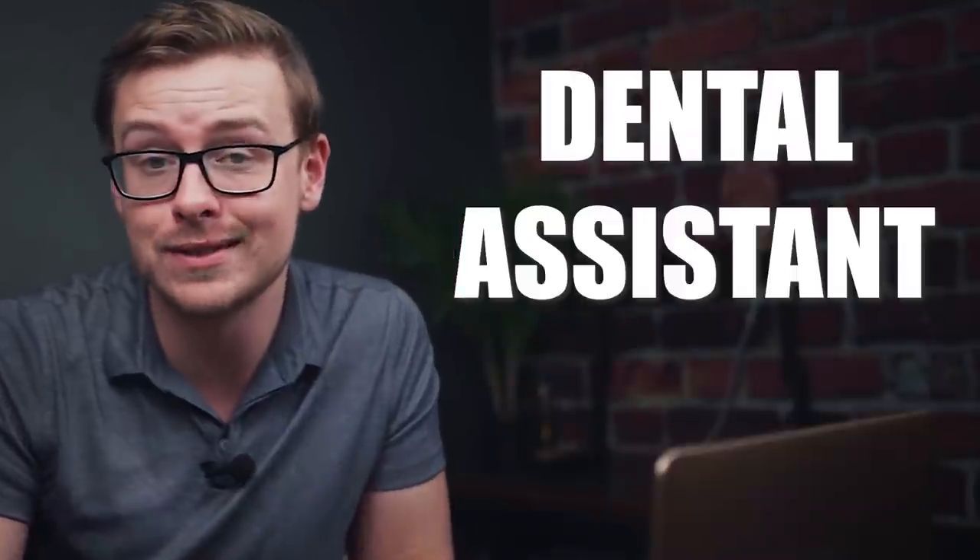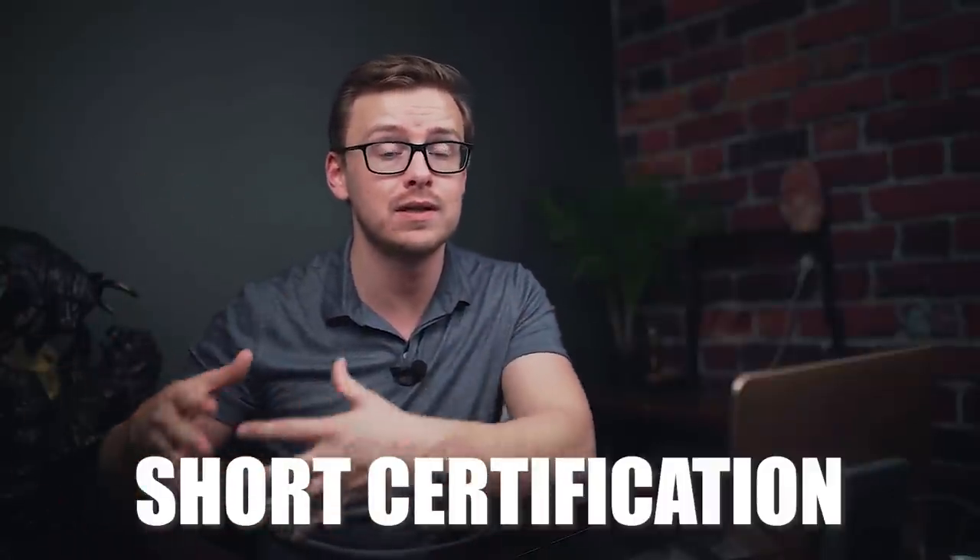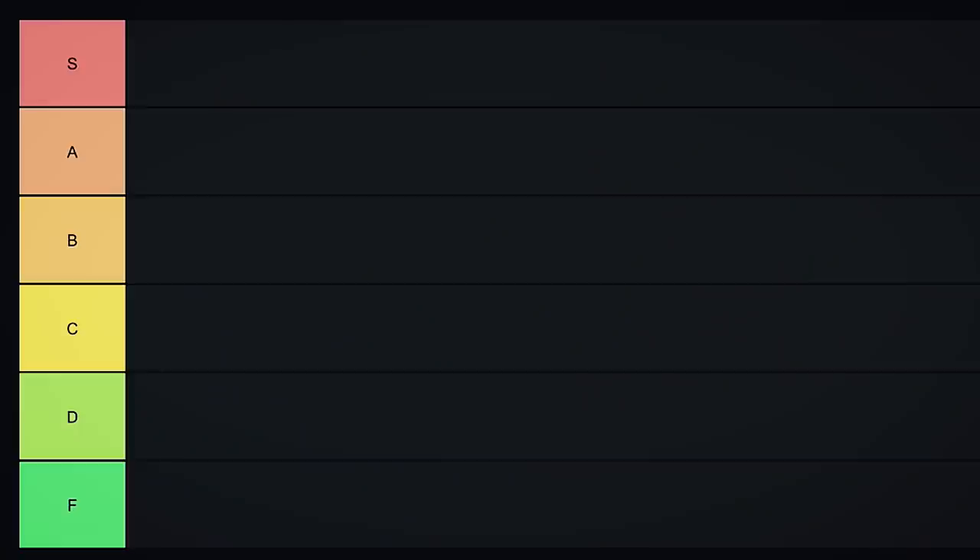Number one on this list is going to be dental assistant. This one is technically a certification — in some states you have to get a short certification and then take a test, in other states you can go in without any certification. Basically dental assistants are people who help out dentists. You can get into it with very little education, so if you don't want to go to school for very long this could be decent. But when you compare it to a lot of the other health degrees, it's just not as good, so I'm going to put it into D tier.